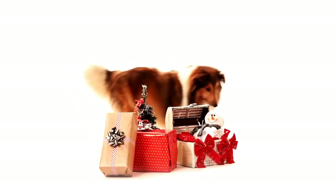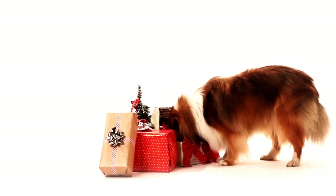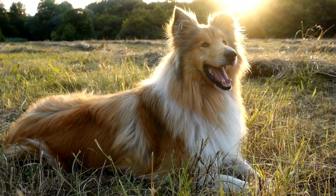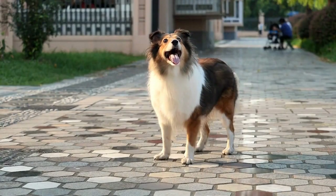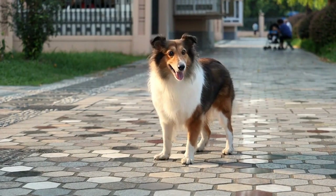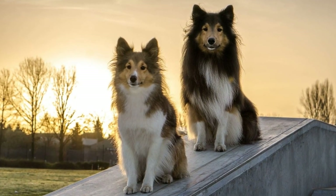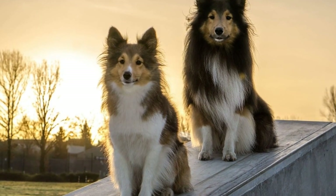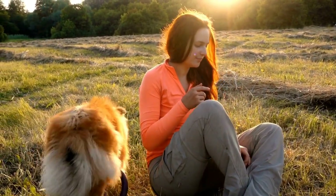Interestingly, despite their different sizes and appearances, Shetland Sheepdogs and Shetland Sheep often find themselves having adorable encounters. On the Shetland Islands, it is not uncommon to see Shelties herding a flock of Shetland sheep. The instinct to herd is deeply ingrained in Shelties, and when they come across a herd of sheep, this natural instinct kicks in. With their nimble bodies and sharp intelligence, Shelties can efficiently maneuver a flock and ensure the sheep stay together and in the right direction. This sight of fluffy Shelties herding equally fluffy Shetland sheep is undoubtedly a sight to behold.